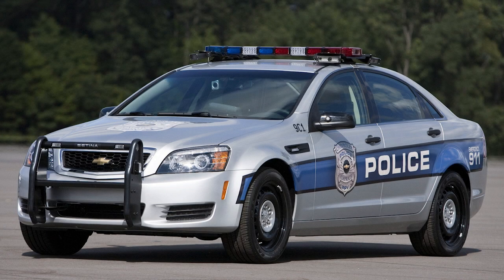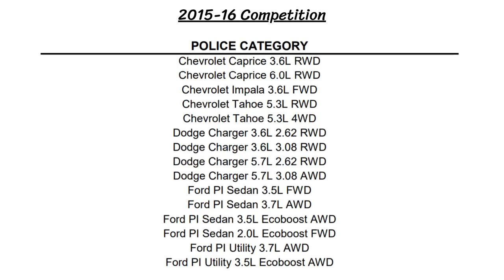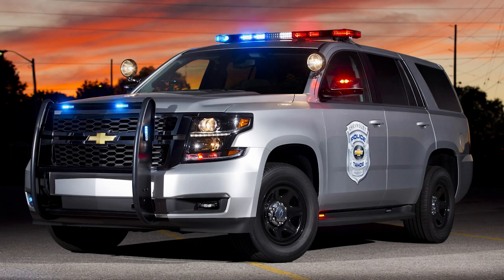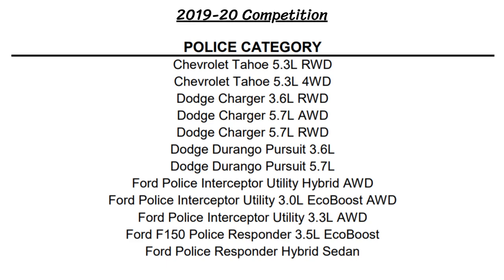We'll get more into the competitors later, but for this generation in 2015, the major ones were the Chevy Caprice with either a 3.6-liter V6 or 6-liter V8 engine, the Chevy Tahoe with a 5.3-liter V8, Ford Taurus with three different engines, and the Ford Explorer SUV with a few engines as well. By 2020, the competition looked a bit different, with the Chargers alongside the Durangos, Ford Explorer, Ford F-150 and Fusion, and the Chevy Tahoe again.